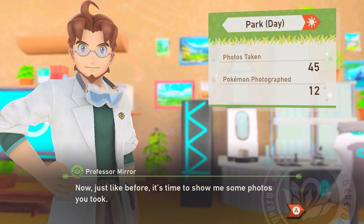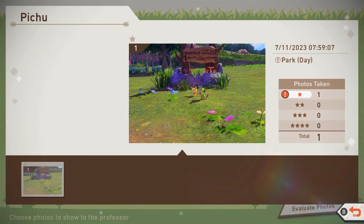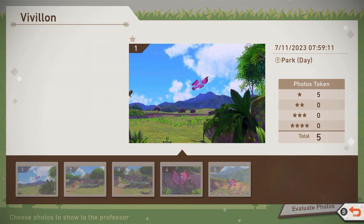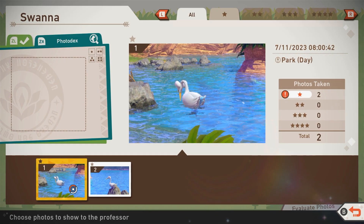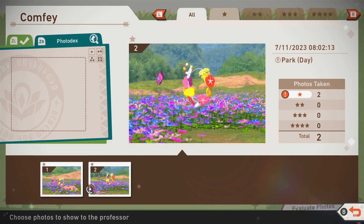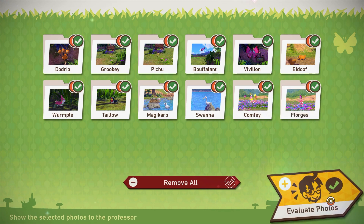I hope you had a good time in Florio Nature Park. Now just like before, it's time to show me some photos you took. Go ahead and choose one photo per Pokémon. We only got one photo of that one. Here we got some options — I think this one. The Magikarp only got one. For the Swanna I think this one is best, and then this one because there were two Pokémon in it.